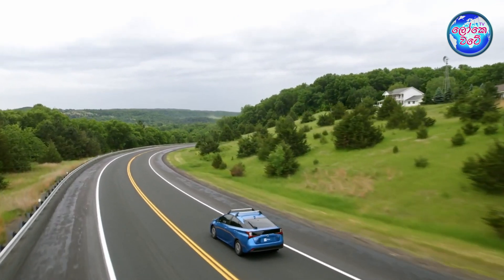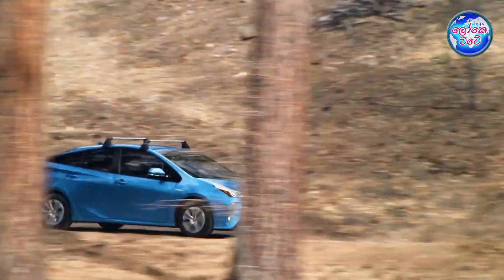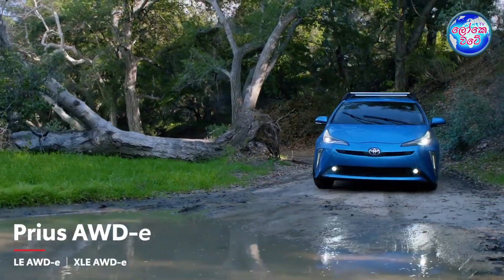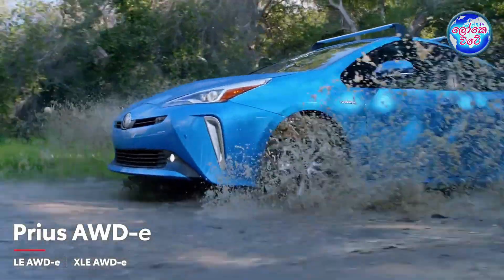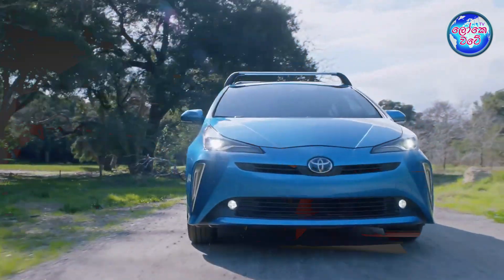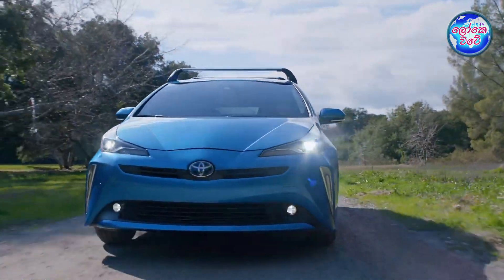This is the Toyota Prius. The Toyota Prius features Hybrid Technology and it does a great job.